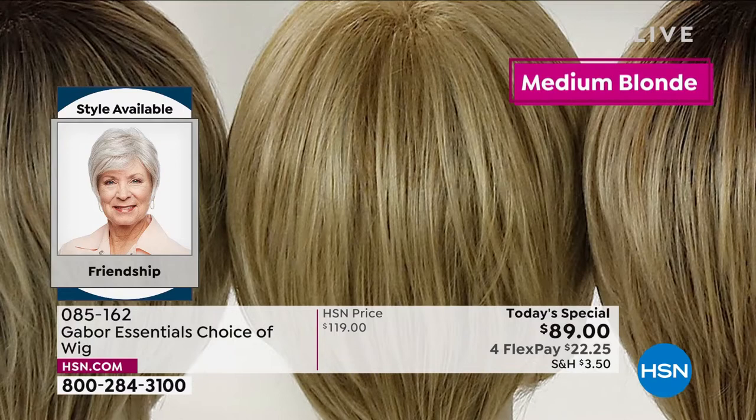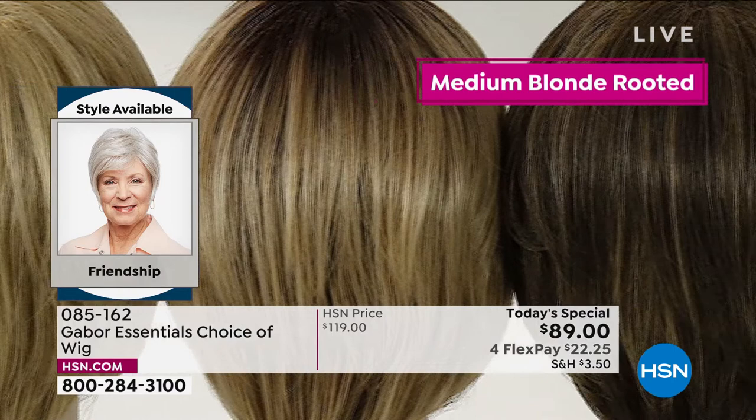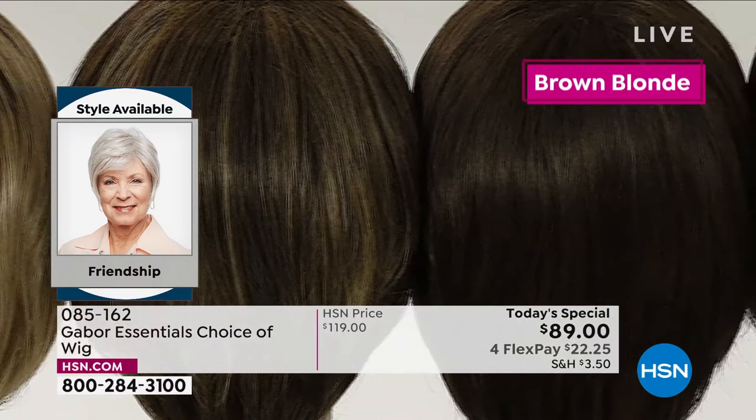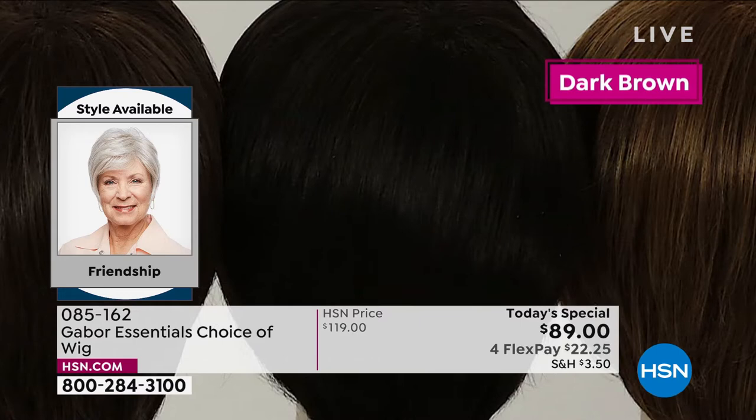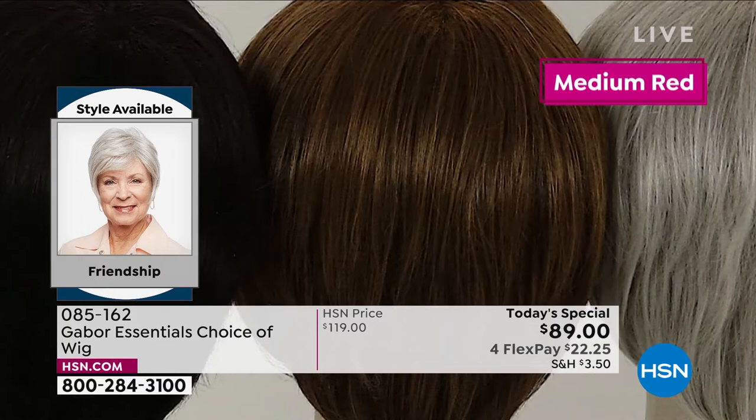With the Gabor wigs, the colors never fade. Every color you're seeing right now on the screen has 7 to 11 different shades to make that natural, beautiful look. You're seeing that gorgeous, healthy shine — it's not like those cheap wigs that look plasticky or too shiny. This mimics healthy hair.